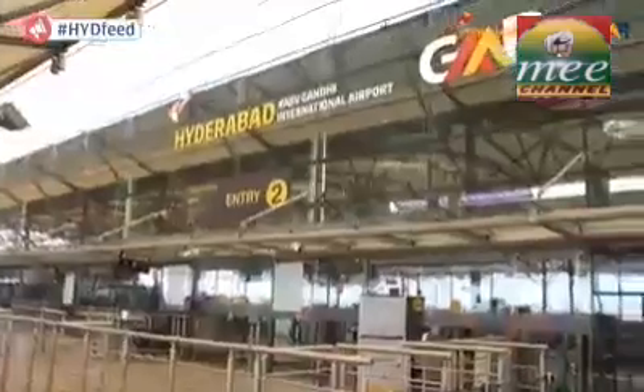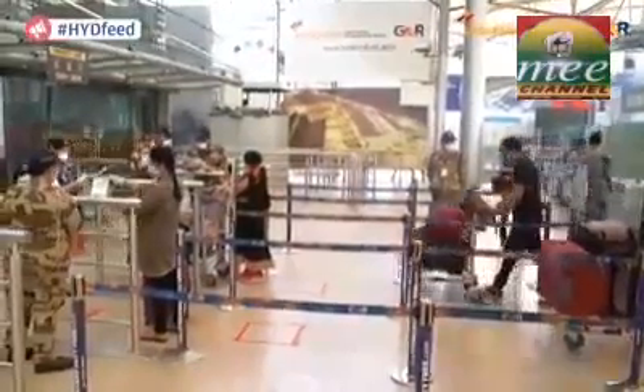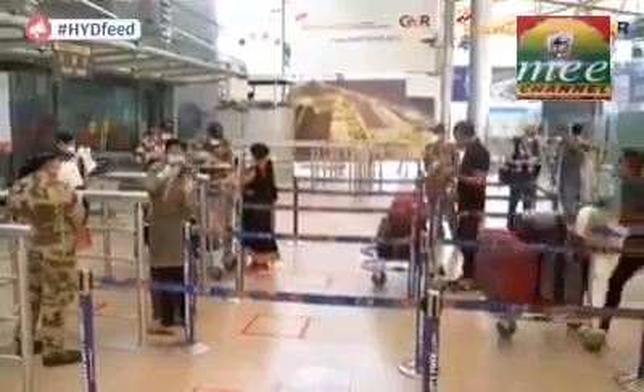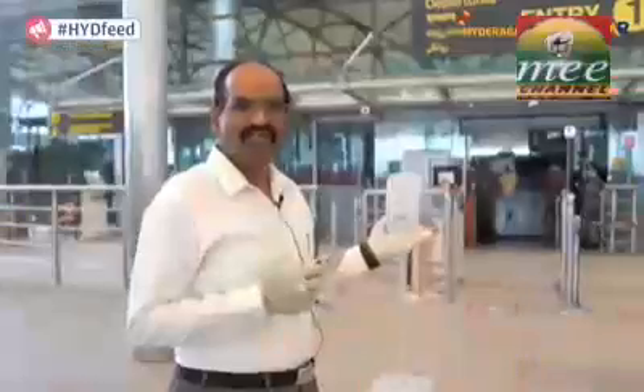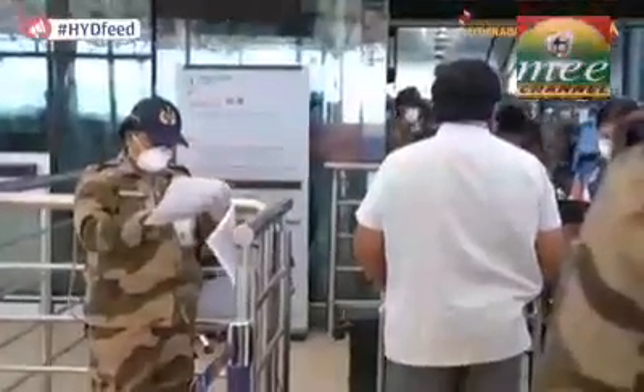Today we are in front of the Hyderabad International Airport as the airport is getting ready to resume operations once the lockdown is lifted. Every time you enter the terminal, every passenger will have to show their identity card and boarding card or air ticket to the CISF personnel near the terminal entry gate. The team has come out with a new innovation where there is no exchange of documents.